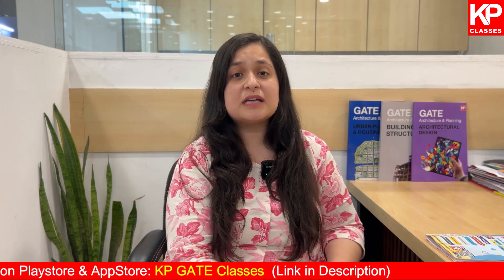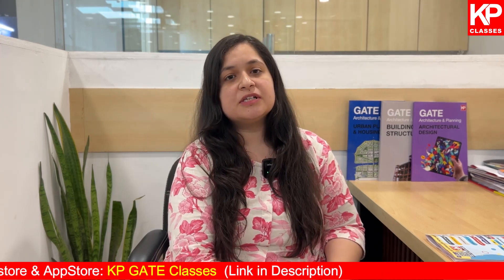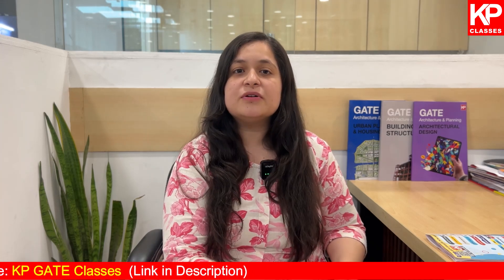If you have been following our channel, you know that we at KP Classes have been guiding students for the past eight years for the preparation of architecture and planning related exams. Based on the experience of having given the exam ourselves, our journey of guiding students, and our students' and toppers' journeys, we have come up with this video to tell you to study less to score more.